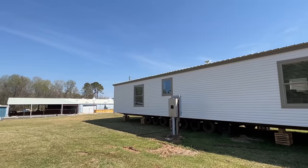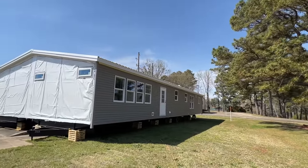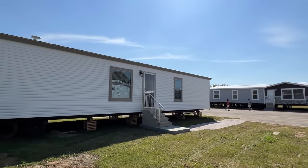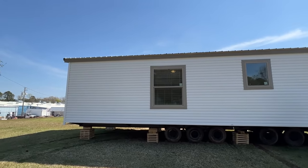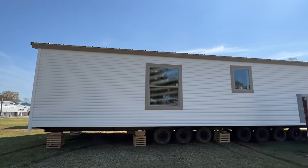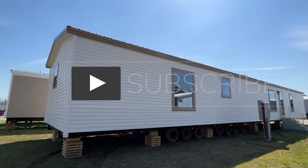We are at Hamilton Home Builders — this is their plant. They've got several brand new models that we're going to be putting all of them here on the channel, and I'm just very grateful they have allowed me to tour these homes. What you can do to help us out is by hitting that like button, subscribing, and hitting the notification bell if you have not.